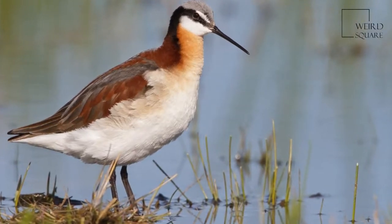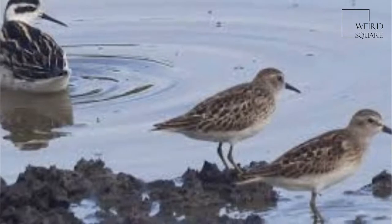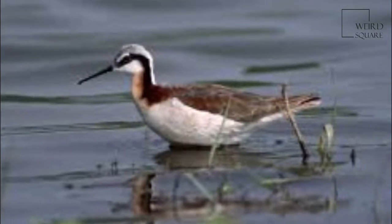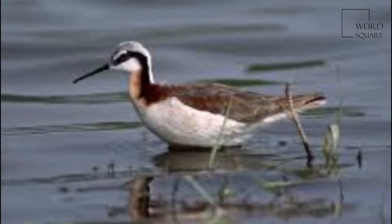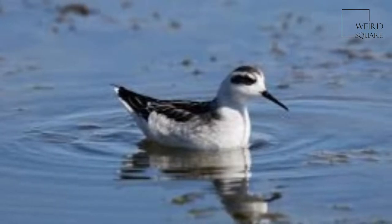The red-necked phalarope is a small wader. This phalarope breeds in the Arctic regions of North America and Eurasia. It is migratory, and, unusually for a wader, winters at sea on tropical oceans.